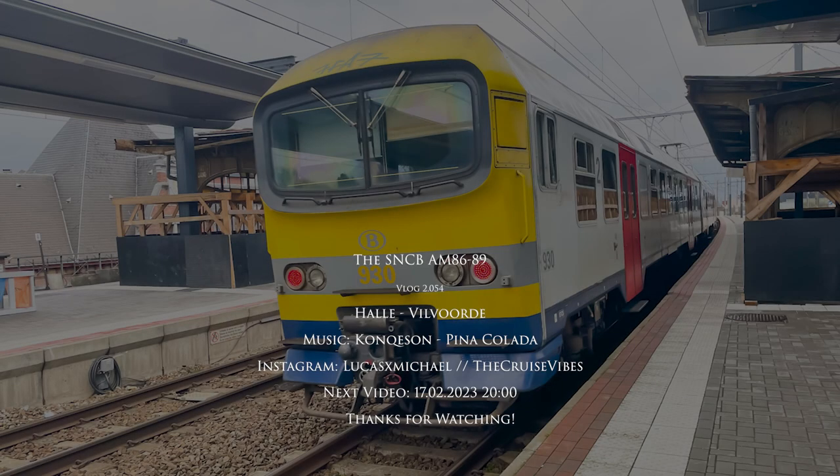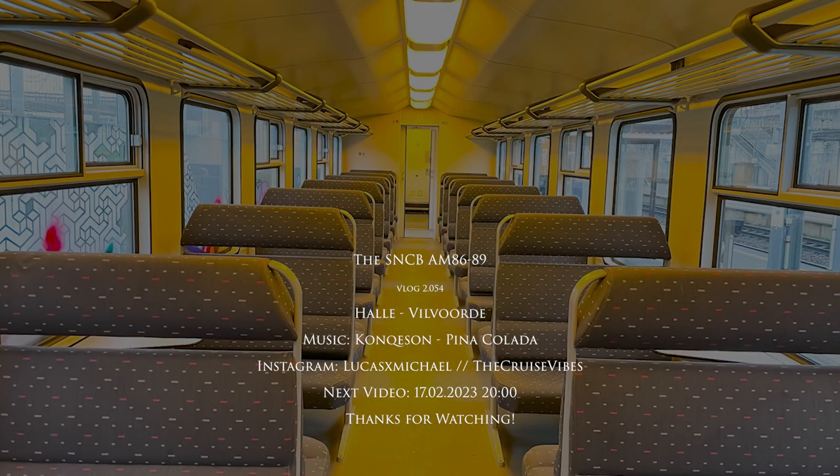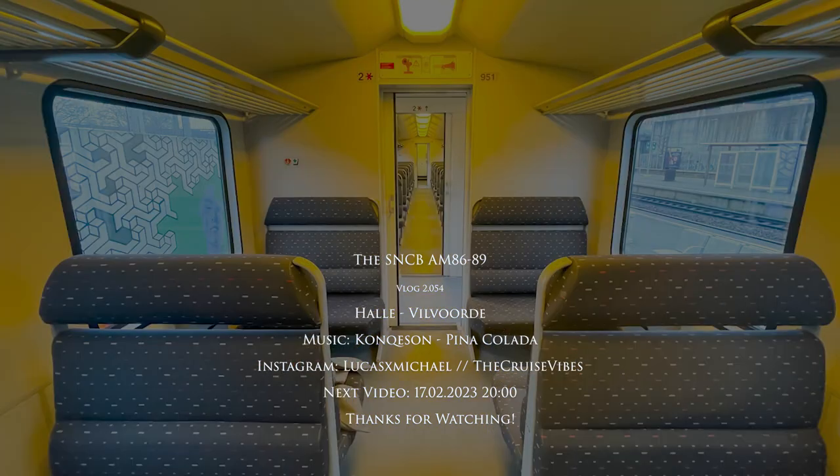That's it for this video. I hope it was interesting for you. Here you can see the name of the song and when my next video will be uploaded. As always, thanks for watching — I hope you enjoyed the video, and if you did, please consider commenting, liking, subscribing, or sharing the video link. I hope to see you in my next video.